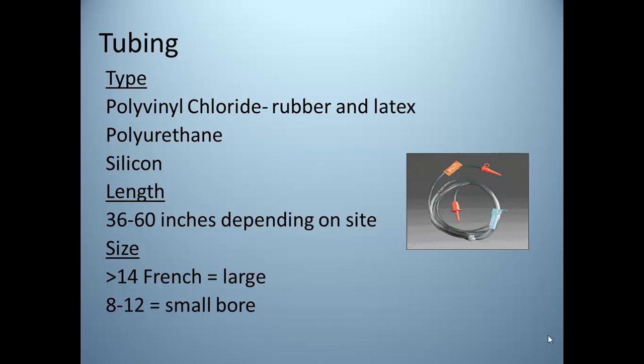Tubes greater than 14 French are usually stiff and uncomfortable, and some states prohibit their use unless medically documented as necessary. They were used historically for NG placement because of easy insertion, less clogging, and easy aspiration, but long-term use caused tissue loss around the nose and mouth. Small bore 8 to 10 French tubes are made of softer polyurethane and are more comfortable for patients, though they require a wire stylet to insert and are prone to clogging, especially if more medication delivery is needed. Standard flushing procedures are needed to prevent occlusion.